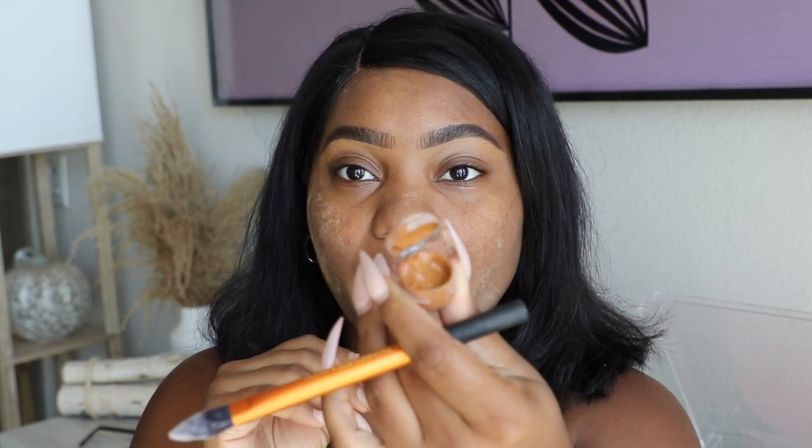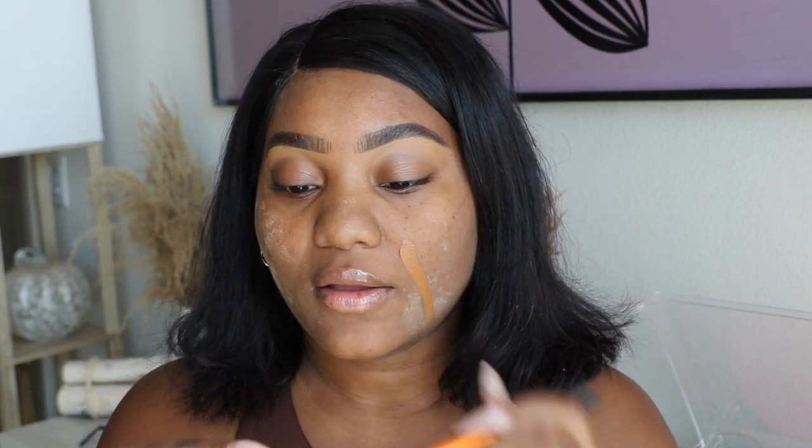We're going to start out with 14.5, which has the warm undertone. I'm just going to swatch both — I've got a pretty good amount in here for both of them. So that is 14.5. I'm just going to go ahead and take that off of this pointed foundation brush so we can get a true swatch of 15. This is 15, and this is the one with the cool undertone.